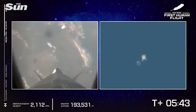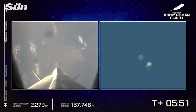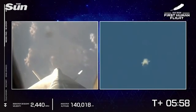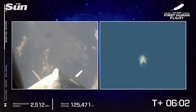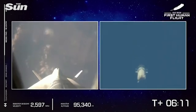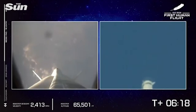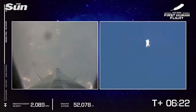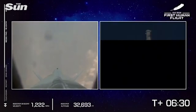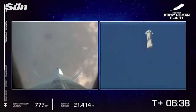First rep, status check. Astronaut Oliver — status check. Blue Control, Oliver, status perfect. In seat. Copy. Astronaut Wally — Blue Control, Wally, in seat. Copy. Astronaut Demo — copy. Astronaut Bezos — woo-hoo! Happy, happy, happy. Copy.